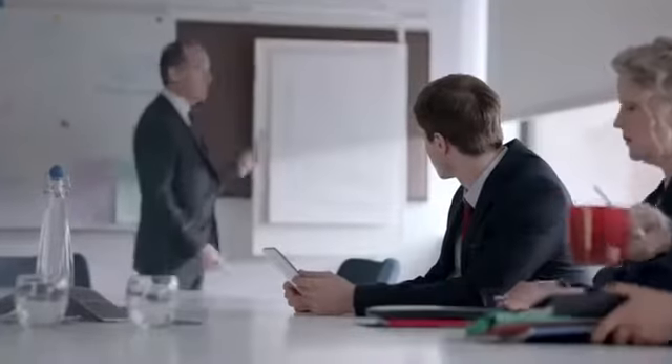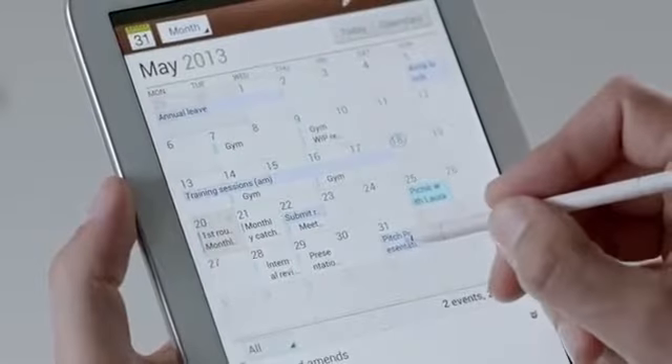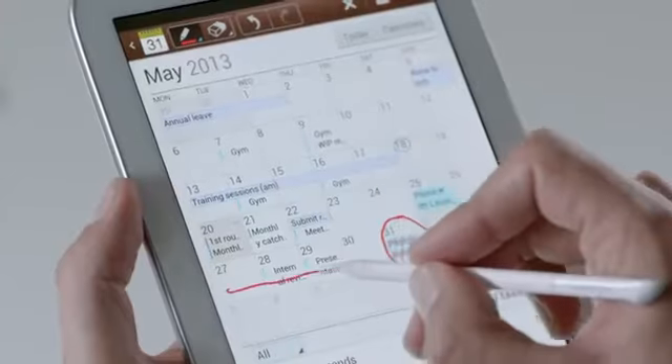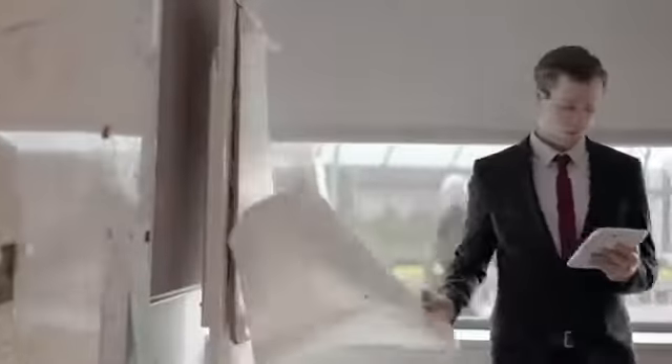At work, I use it to keep organized. I can take notes and schedule meetings. The best thing is that I can write in it just like an ordinary diary. When everything's in one place, I'm ready for anything all day long.